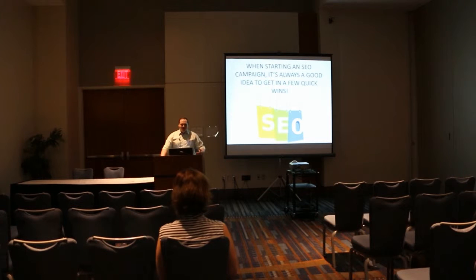Anytime someone mentions your brand, your person, your product, they should include a link. And if not, the idea is to reach out and get that link from them.